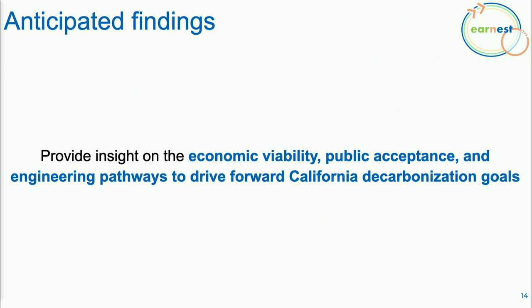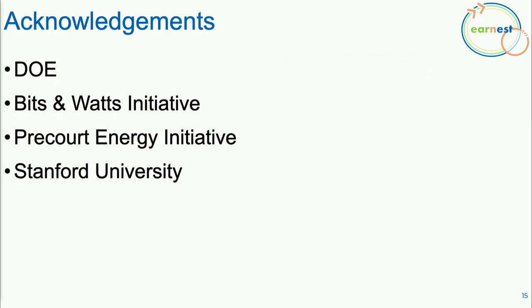Our anticipated findings are to provide guidance on economic viability, public acceptance, and engineering pathways to drive forward California's decarbonization goals for the offshore wind industry. We'd like to thank the DOE, the Bits & Watts Initiative, the Precourt Energy Initiative, Stanford University, and our advisor Inesh Azevedo. We're really excited about ERNEST and look forward to all the work ahead.